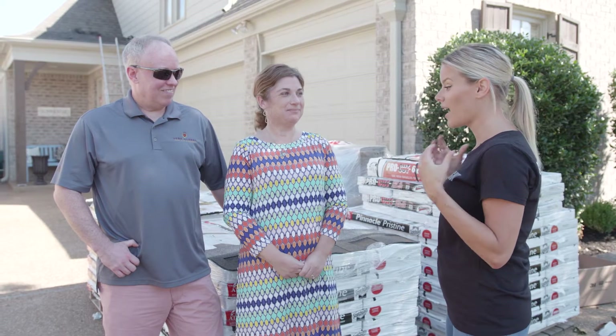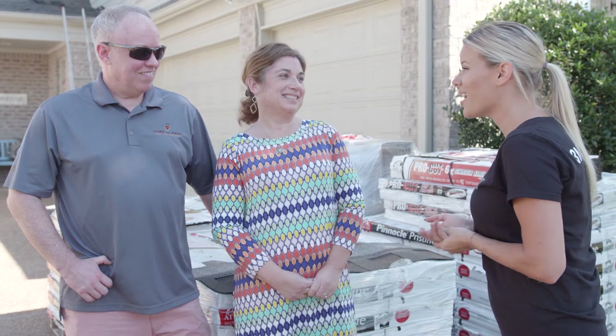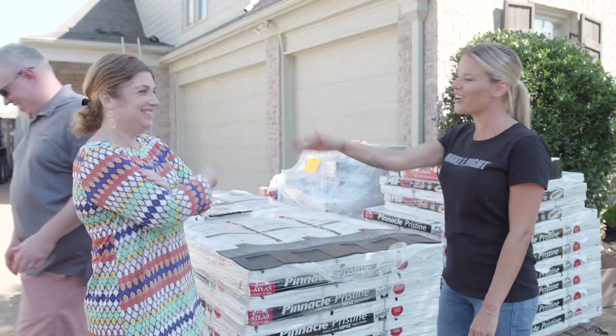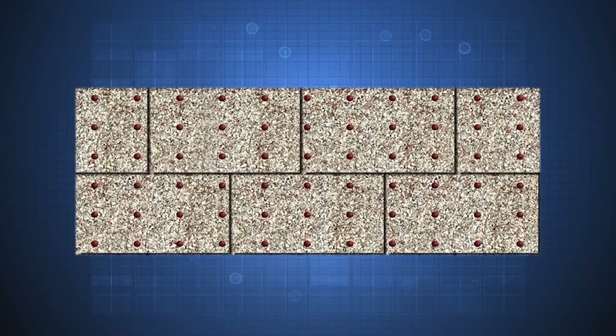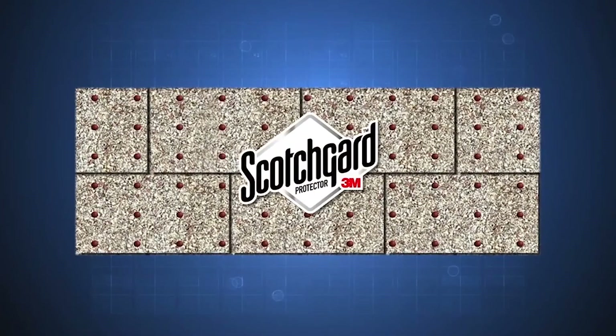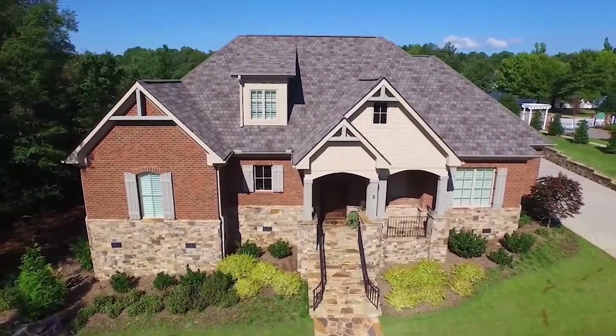I actually have to kick you out of here so I can surprise you later on with a reveal. Black streaks can be found anywhere in the country and more so in humid environments. Atlas Designer Shingles with Scotchgard Protector by 3M will protect your roof against those black streaks and preserve your curb appeal.